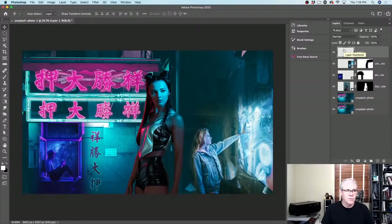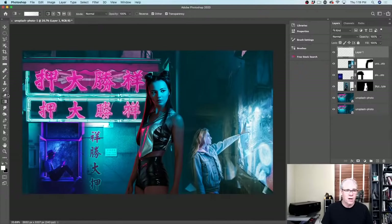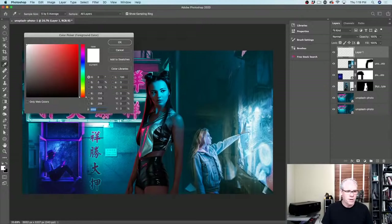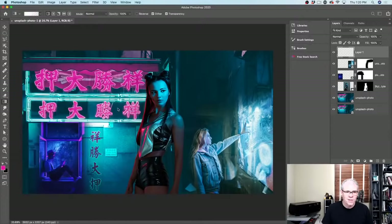We're going to go to a layer above, create a new layer, and grab the Gradient tool. I'm going to change from Basics and choose the foreground-to-transparent gradient — that's probably going to work well. Let's get our foreground color, grab our color picker, and move it out of the way because I want to sample from the image. I can just move around and click anywhere to sample these colors. I'll increase the saturation to make it more of a hot pink, then click OK.